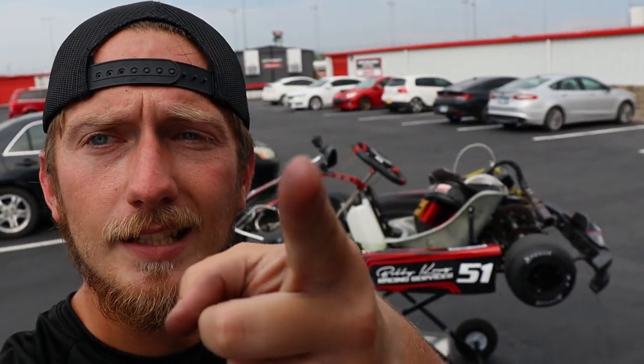Thank you guys for tuning in. Next time we see each other will be for the 61 Kartways Vlog — looking forward to going to Iowa, never been there before. It'll be a good time. I know we've got a solid cart, a solid foundation that we can build off of going into Iowa. Thank you guys for watching — if you're new to the channel, click that subscribe button, never miss an episode, and I will see you guys in the next one.